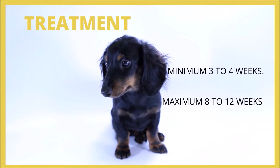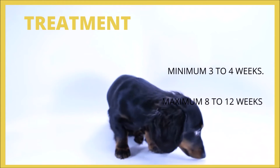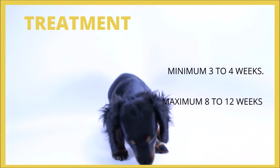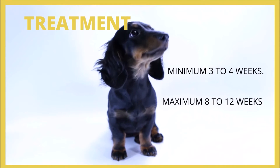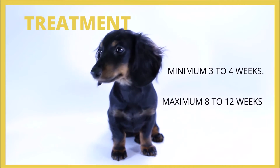Pyoderma is often treated with antibiotics for a minimum of three to four weeks. It is critical to perform a skin culture and antibiotic sensitivity test in chronic or recurrent cases to ensure that the appropriate antibiotic is given. Pyoderma may require antibiotics for eight to twelve weeks in some instances.